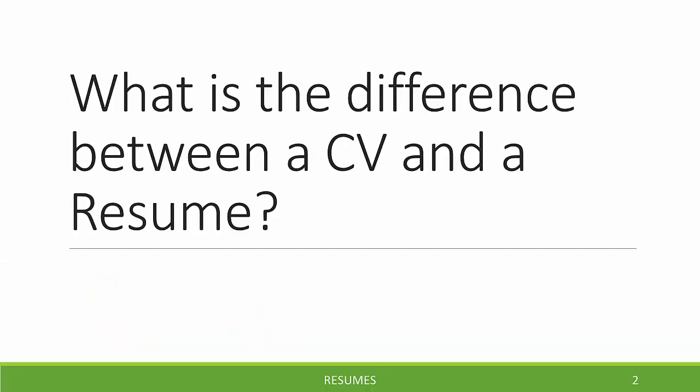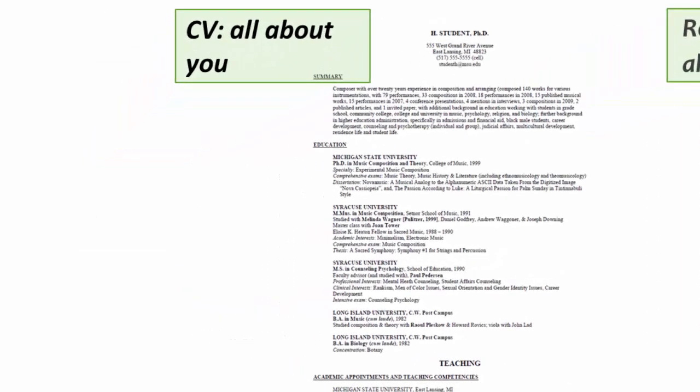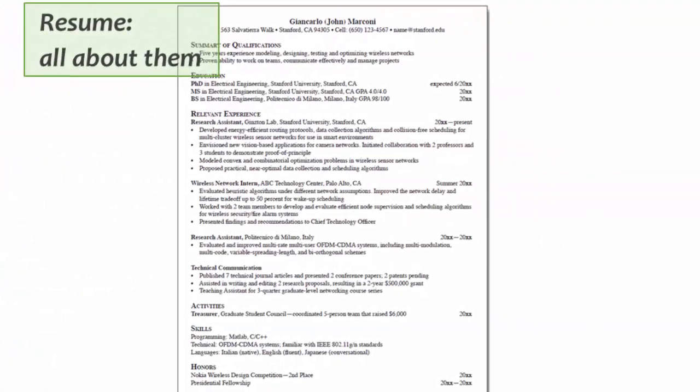Resumes for PhDs. What is the difference between a CV and a resume? Many people think that the difference is in the length. A CV is long — it can be any number of pages, there's no page limit. The resume is a shorter document. Some people say it should only be one page, but for PhDs, it's often a couple of pages in length.